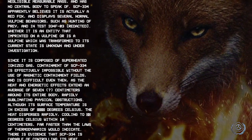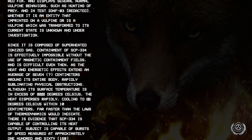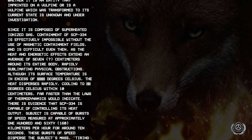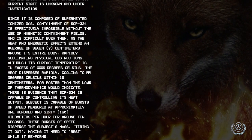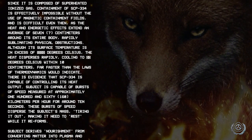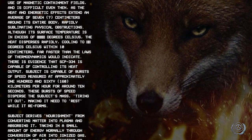Since it is composed of superheated ionized gas, containment of SCP-334 is effectively impossible without the use of magnetic containment fields, and is difficult even then, as the heat and energetic effects extend an average of seven centimeters around its entire body, rapidly sublimating physical obstructions. Although its surface temperature is in excess of [redacted] degrees Celsius, the heat disperses rapidly, cooling to [redacted] degrees Celsius within 10 centimeters — far faster than the laws of thermodynamics would indicate.